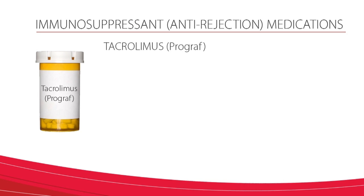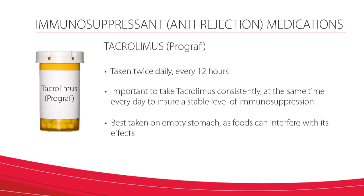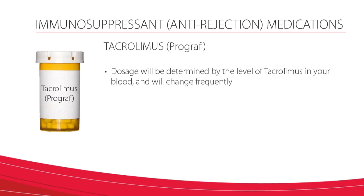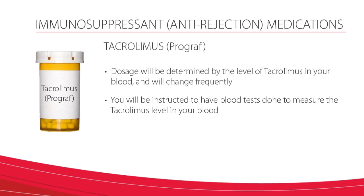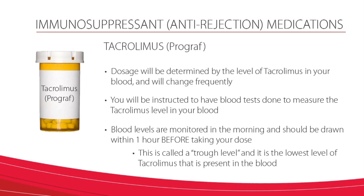Tacrolimus is an anti-rejection medication, sometimes called by its brand name Prograf. It is taken twice daily every 12 hours. It is important to take tacrolimus consistently at the same time every day to ensure a stable level of immunosuppression. It is best taken on an empty stomach as foods can interfere with its effects. Your dosage will be determined by the level of tacrolimus in your blood and will change frequently. You will be instructed to have blood tests done to measure the tacrolimus level in your blood. Blood levels are monitored in the morning and should be drawn within one hour before taking your dose. This is called a trough level and is the lowest level of tacrolimus present in the blood.